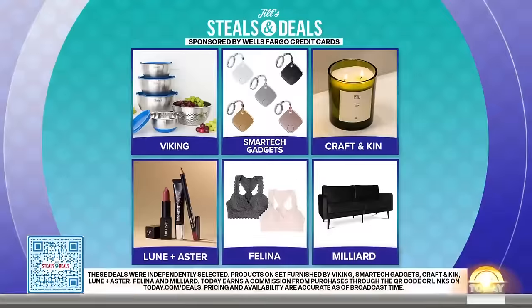Let's go through the products once more: the Viking 9-piece stainless steel bowl and lid sets, the Smartech Gadgets Easy Tag, the Craft & Kin 12-ounce Double Wick Candle, the Loon & Aster Makeup Kits, the Felina 2-Pack Lace Bralettes, and the Milliard Velour Couch. To shop for these exclusives, scan our QR code or head to today.com/deals. We should mention that Today does make a commission for purchases through our links.